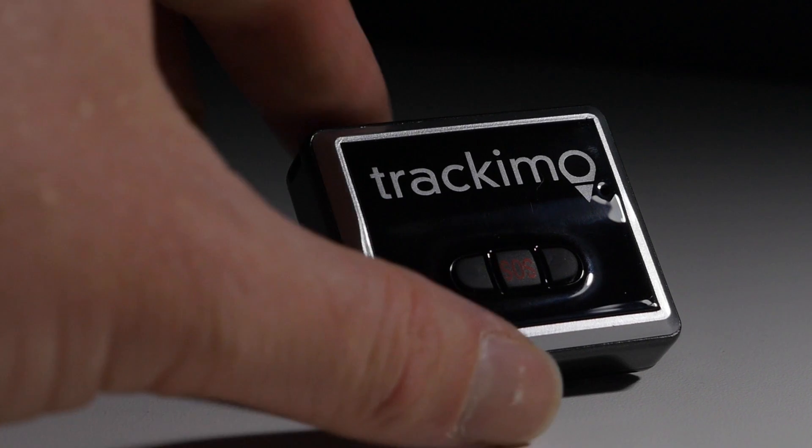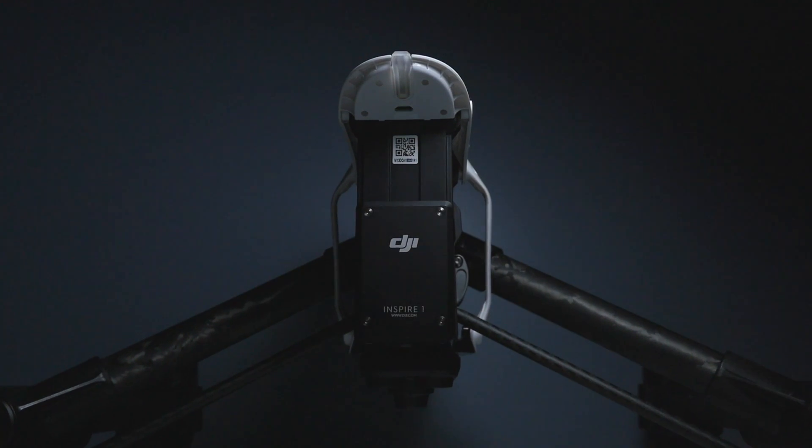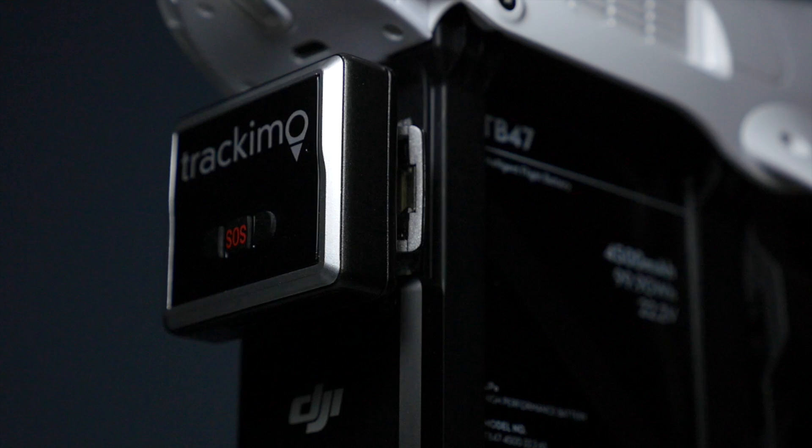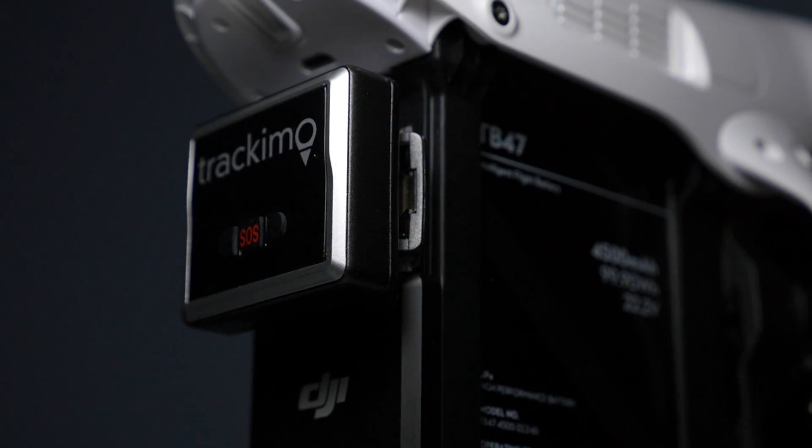DSLR Pros presents TRACAMO, GPS tracking for your aerial drone. TRACAMO is small and light enough to fit easily onto your craft without affecting flight times or aerodynamics.